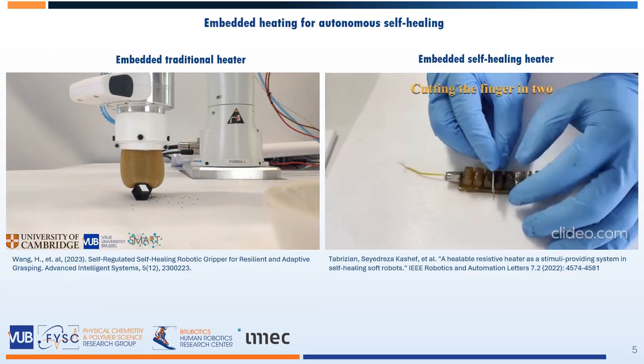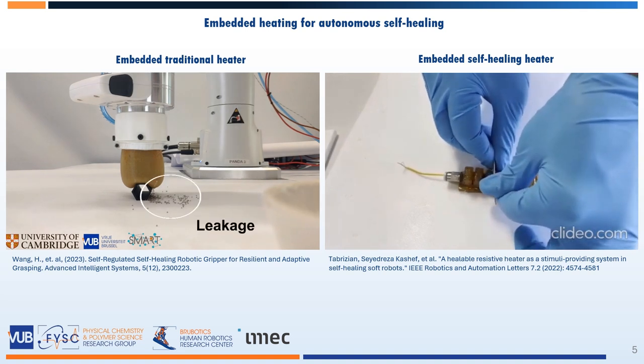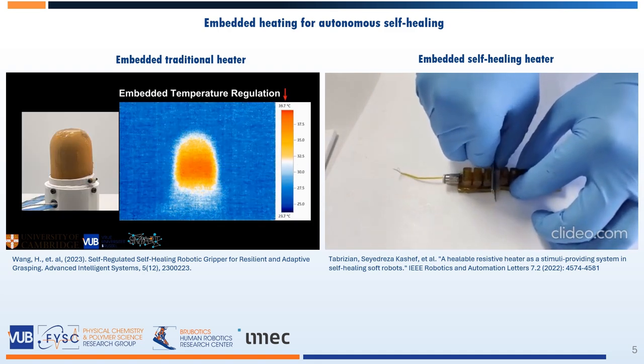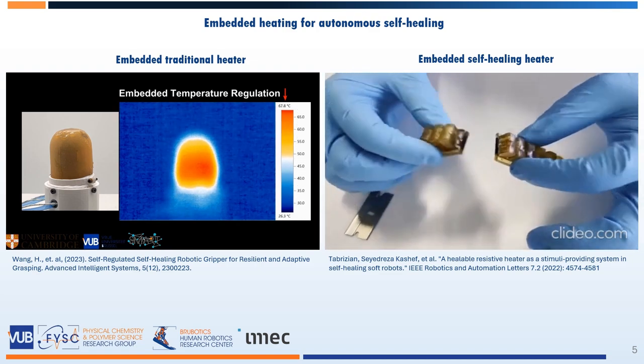The self-healing can be accelerated by heating up the polymer. That is why we embedded a heat cartridge in a soft gripper based on granular jamming. This allowed heating up to 90 degrees, resulting in full recovery within 4 hours.